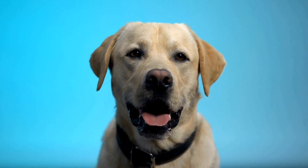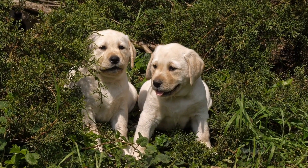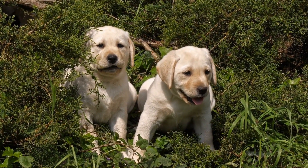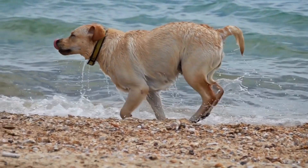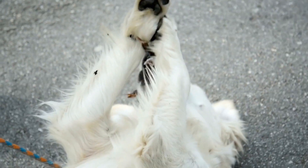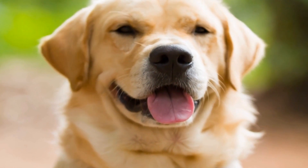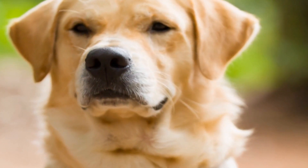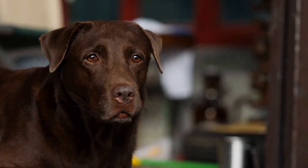Grooming needs: When it comes to grooming, Labrador Retrievers and Shiba Inus differ in their requirements. Labs have a short, water-resistant coat which sheds moderately throughout the year. Regular brushing to remove loose hair and occasional baths are usually sufficient to maintain their coat's health. Labs are known for their love of water, so be prepared for an occasional wet dog shaking off water everywhere.